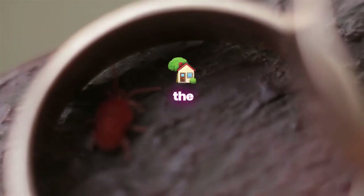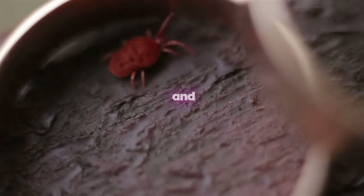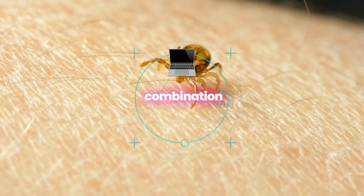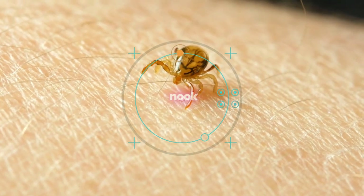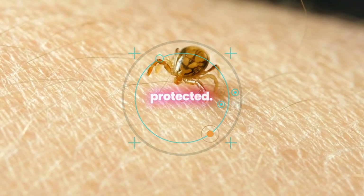Our home treatment goes beyond the surface, targeting ticks where they live and breed. With a combination of advanced technology and eco-friendly practices, we ensure that every nook and cranny of your property is protected.